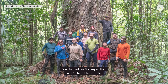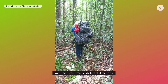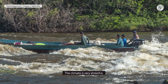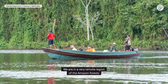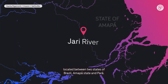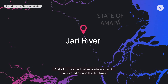We planned a first expedition in 2019 to the tallest tree. We tried three times in different directions, but the crew were very tired. The climate is very stressful. We are in a very remote region of the Amazon forest, located between two states of Brazil — Amapá and Pará — and all the sites we are interested in are located around the Jari River.